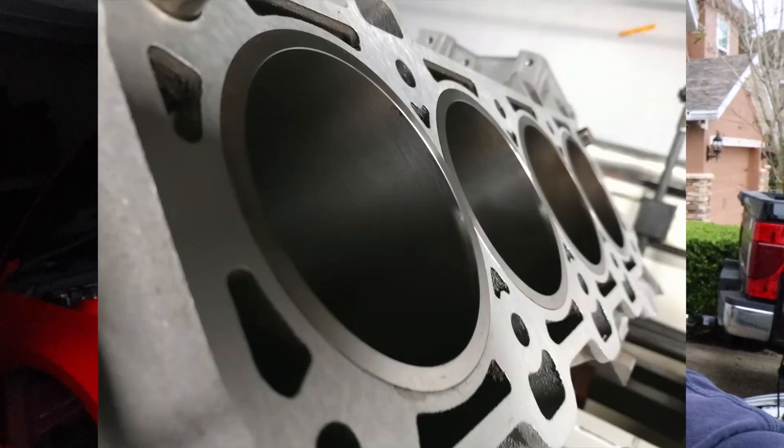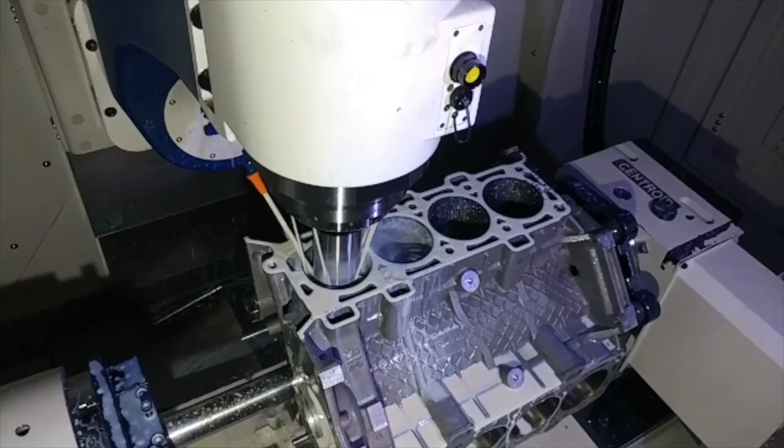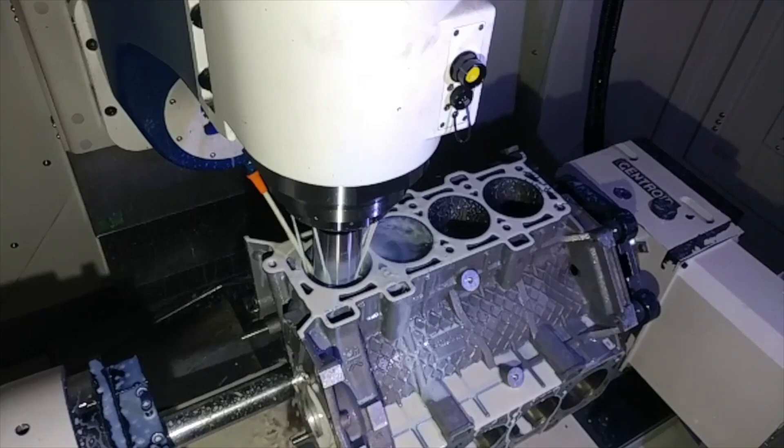They also do a lot of other crazy stuff — sleeving on Coyote engines, for example — which definitely takes a lot of good skill and some very expensive CNC machines, which they do in fact have.